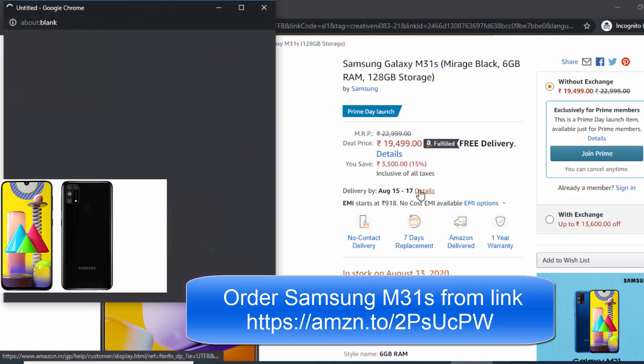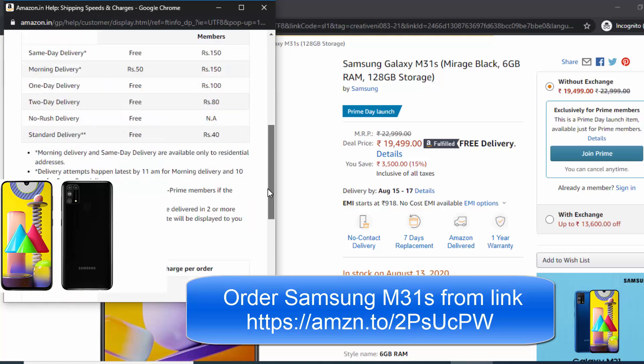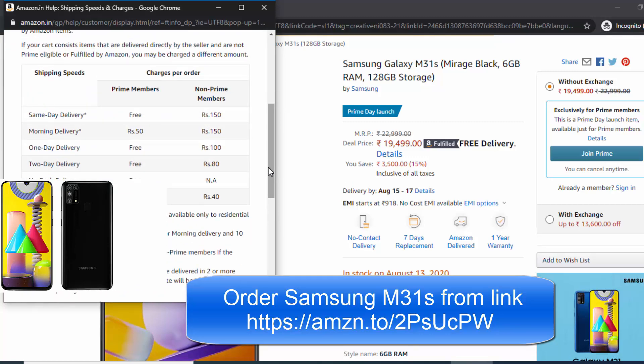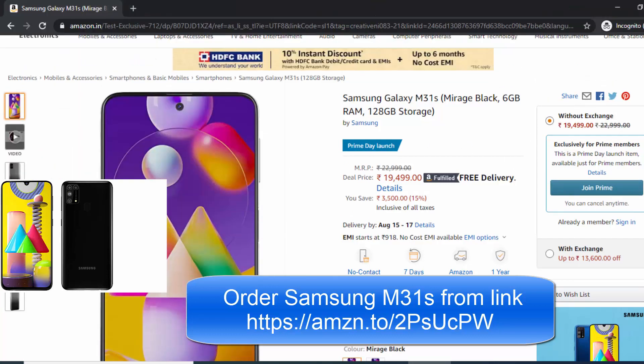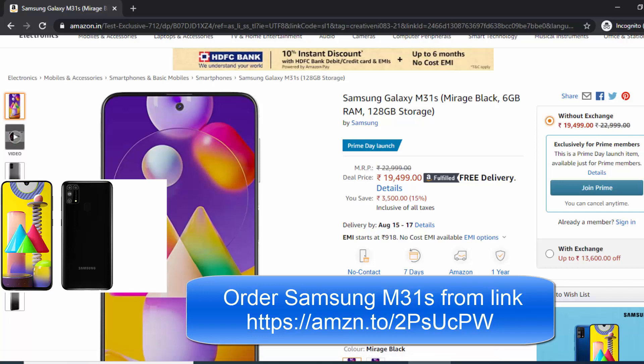You can also join Prime membership to order the phone, and with the help of an HDFC bank card you can get an instant discount of 1500 rupees. So the phone will cost you around 18,000 rupees — that's a good deal. Please find the link in the description and order the phone before it goes out of stock.